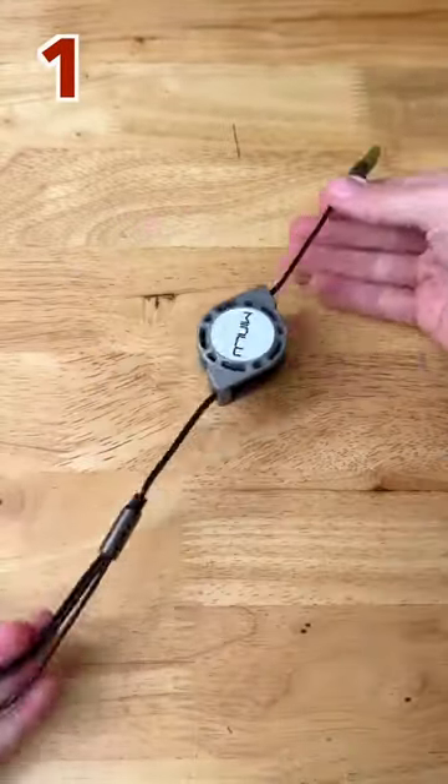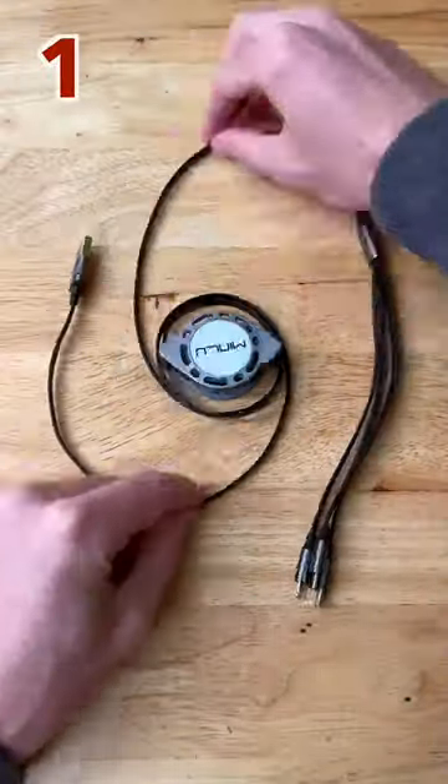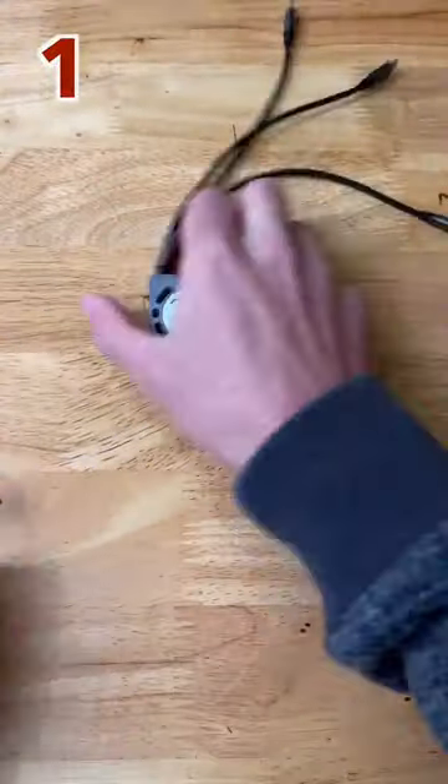One, a retractable three-in-one charging cable with iPhone, micro, and type C. It extends up to four feet long and retracts down for tangle-free portability. Subscribe for more.